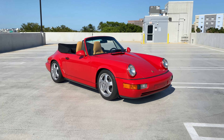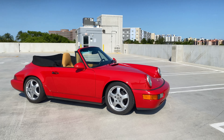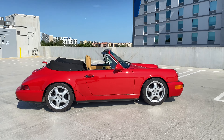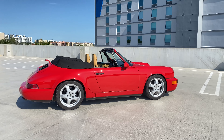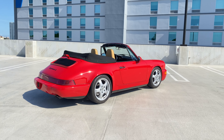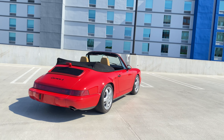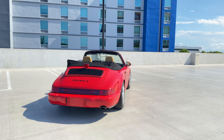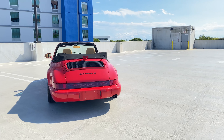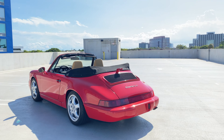Welcome to our walk-around video of our 1993 Porsche Carrera 2 Cabriolet with 89,000 miles. Cup One wheels on Yokohama tires. The car is red with a matching, beautiful, elegant cashmere beige interior. The paint looks amazing all around.